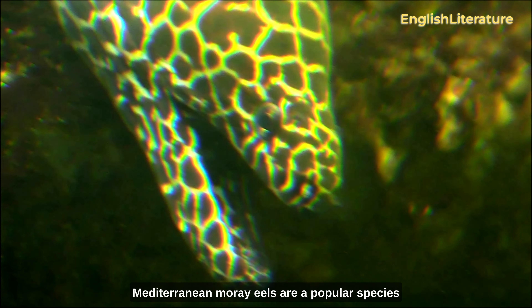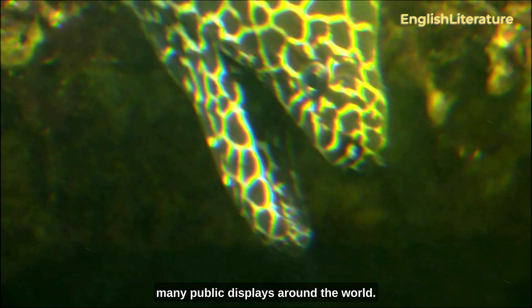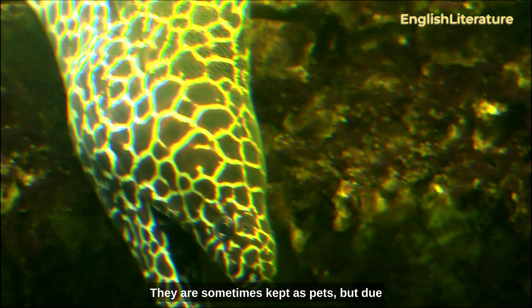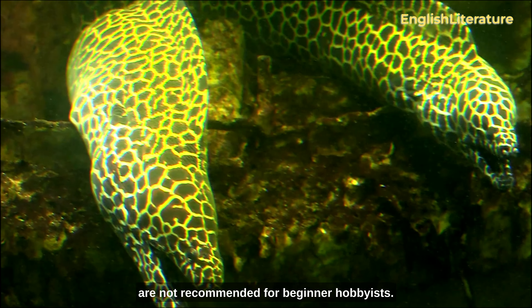Mediterranean moray eels are a popular species in aquariums and can be seen in many public displays around the world. They are sometimes kept as pets, but due to their size and specialized care requirements, they are not recommended for beginner hobbyists.